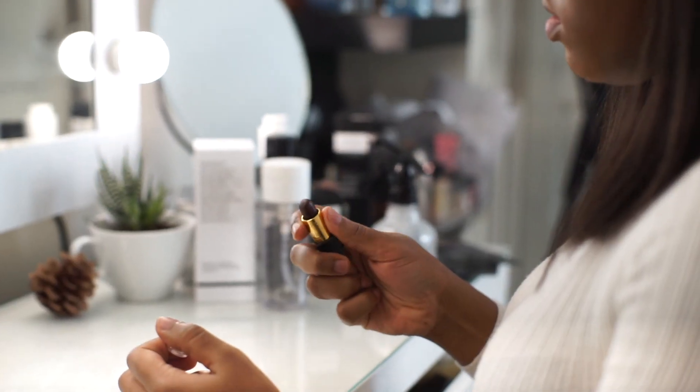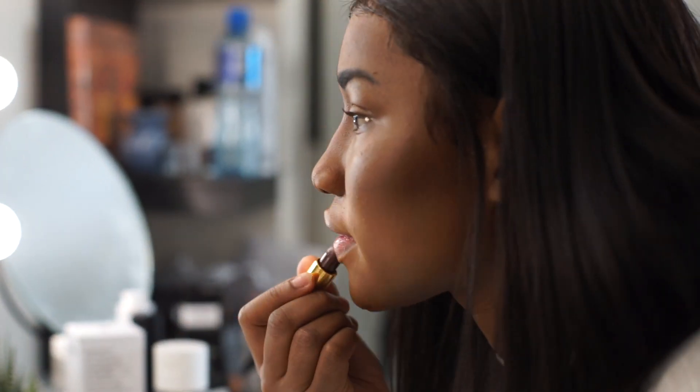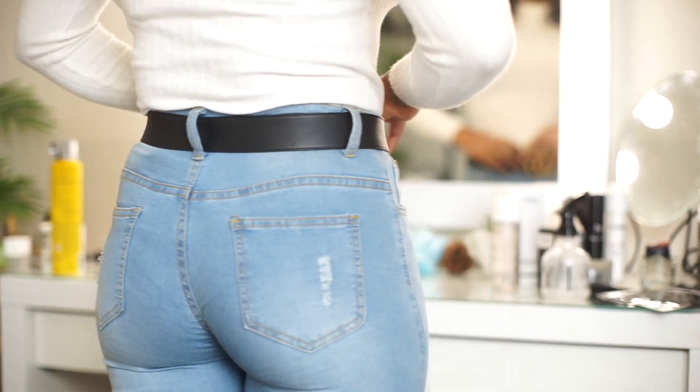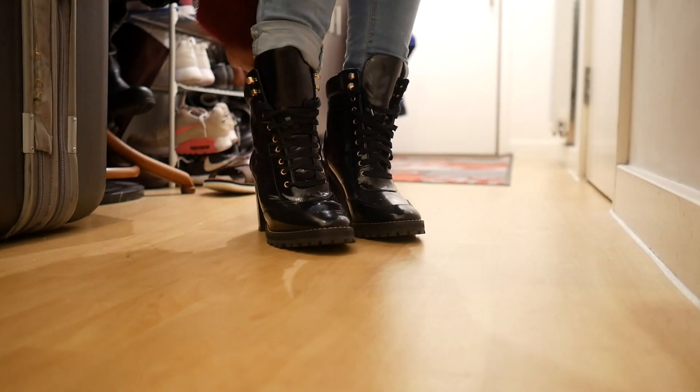I was just popping into the city to see one of my friends, and I also needed to get some flowers and a few other bits and bobs. Here's my outfit for the day — I'm ready to go run some errands. Pretty skin, let's go!